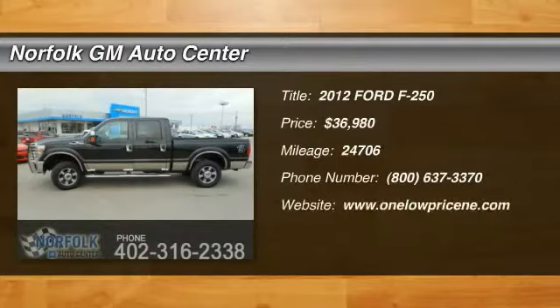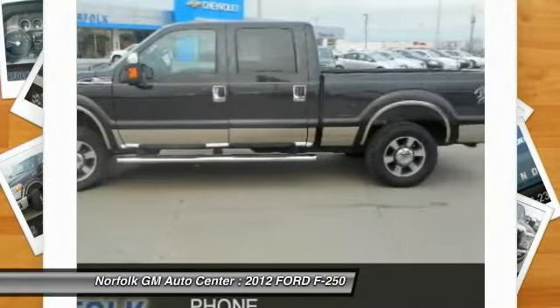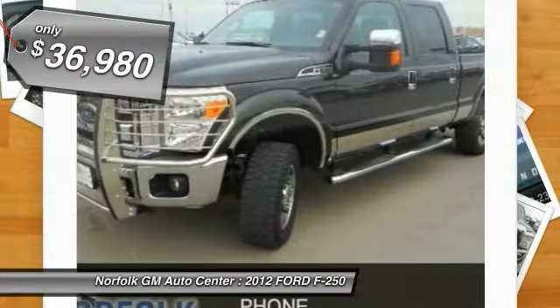The 2012 F-250 Super Duty, head-to-head fuel efficiency, head-to-head towing, head-to-head torque — Ford F-250 Super Duty, and is priced below $40,000.